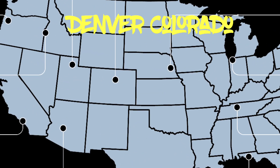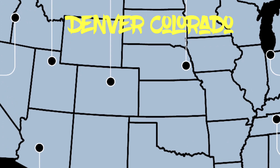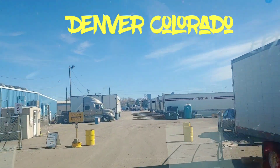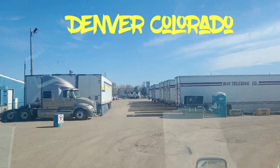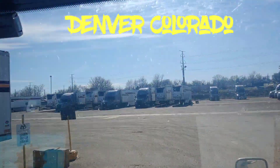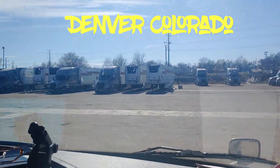This next terminal is Denver, Colorado - this is actually the terminal I'm based out of. This terminal does have orientation classes, a restroom, and a shower. It does not have laundry, and for the shower - use it at your own discretion, we call it the dungeon.